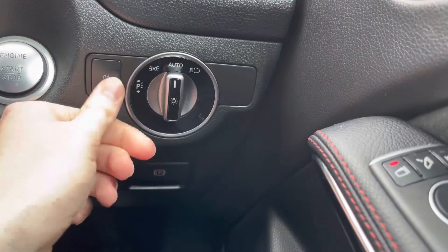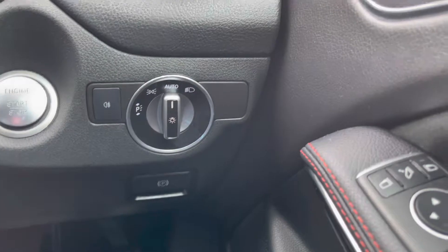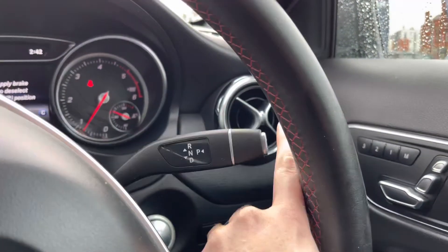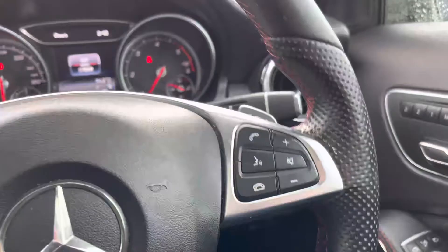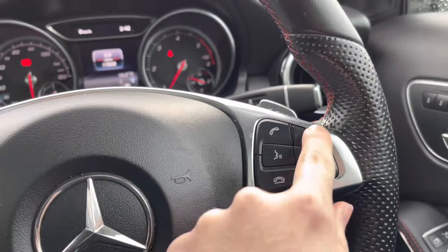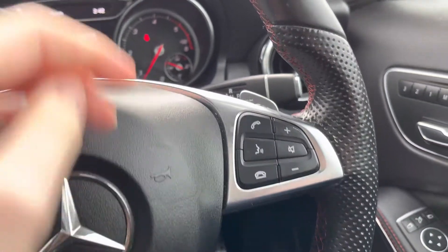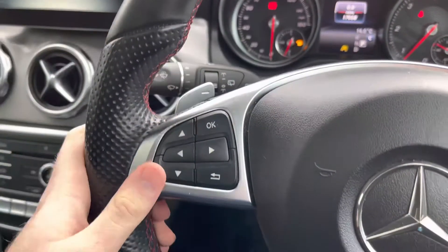On the dashboard you'll find your automatic headlight switch — when set to auto, you don't have to worry about turning them on manually. To the right of the steering wheel you've got your automatic gear selector. The steering wheel also has volume controls, buttons for answering and ending phone calls, a mute button, and behind the wheel you'll find paddle shifts for manual gear changes.